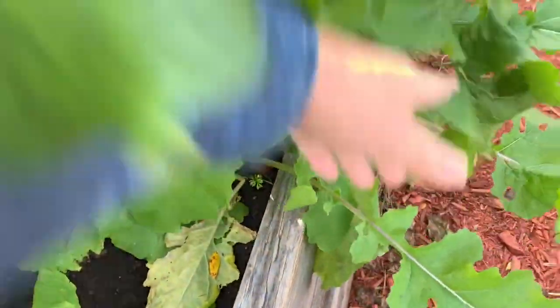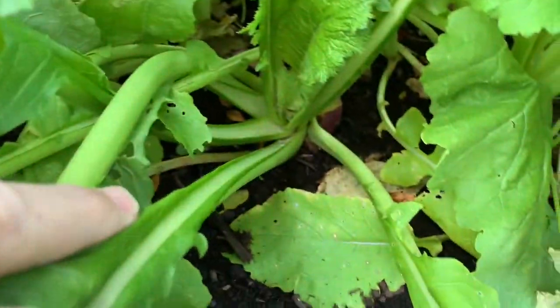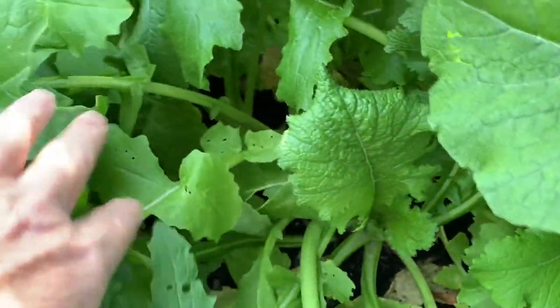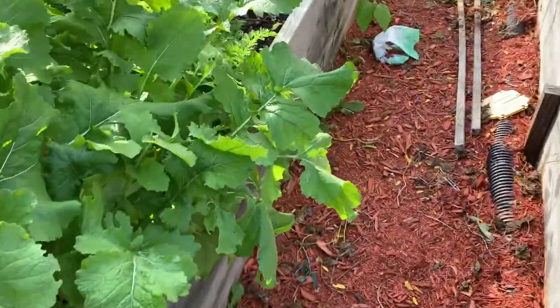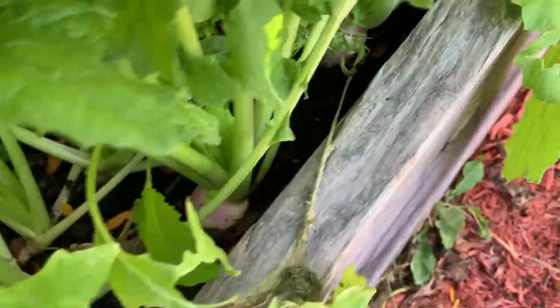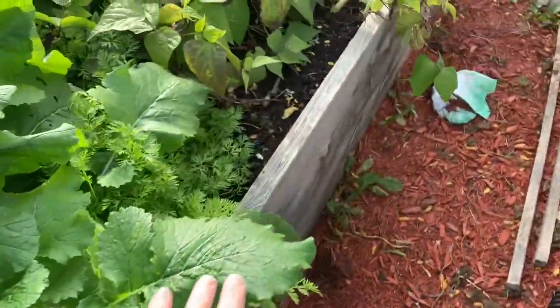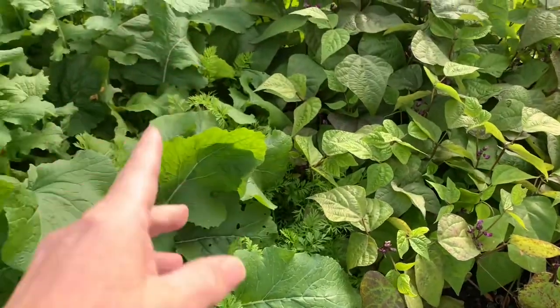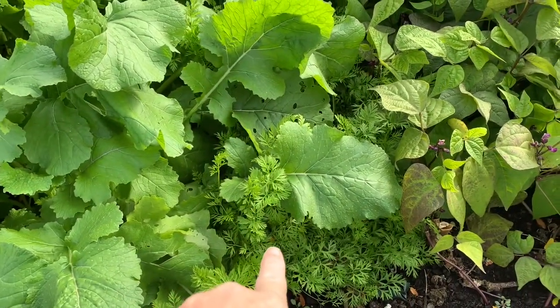See what we've got going on underneath — I can't quite see the turnips. There's one, you see it down there? And then in the middle, under all those turnip greens, we've got carrots.